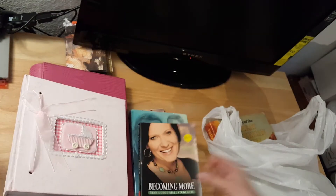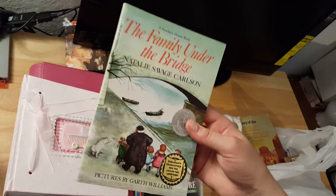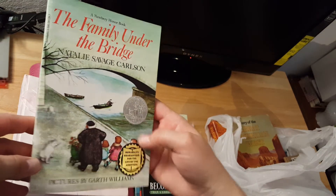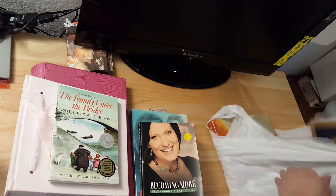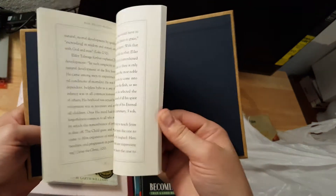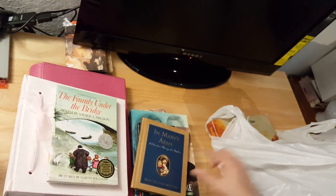I don't know why I got this either — 'The Family Under the Bridge.' I just thought it would be really cool for my junk journals, and it was 69 cents. And then I got this one, and I just thought being Christmas, I might be able to do something Christmassy with it.